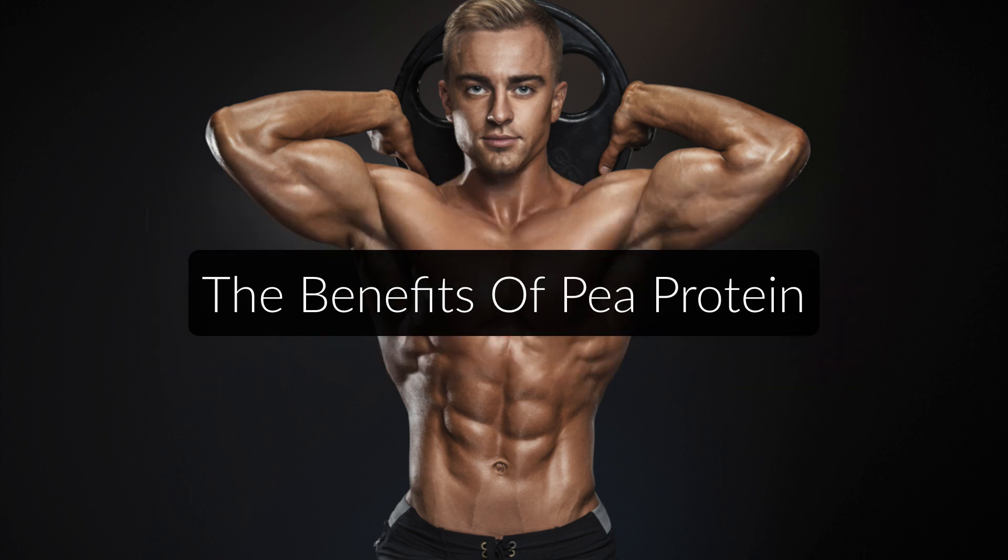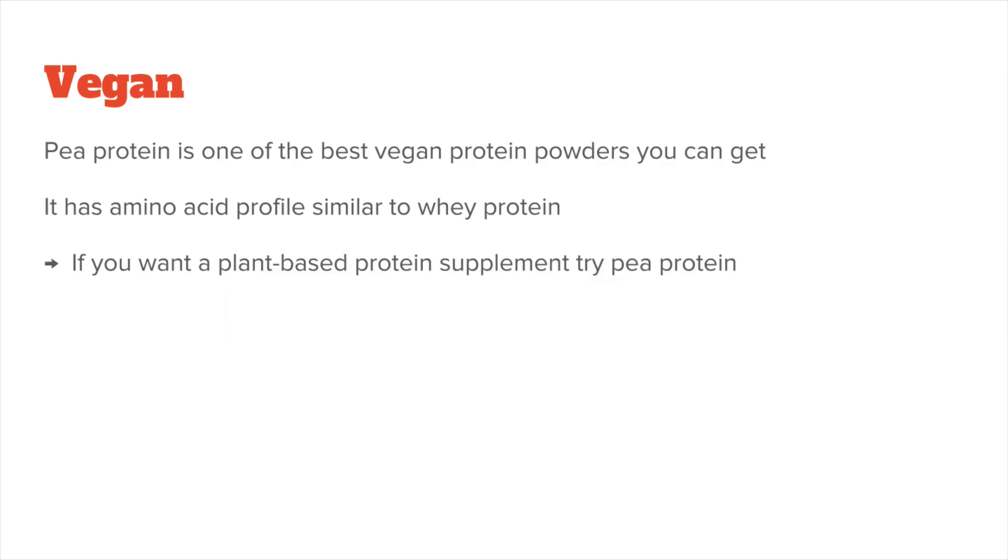Now let's talk about the benefits of pea protein. First of all, and this is the reason most people choose it — it's vegan. This will be the most important reason for most people, because in general, pea protein is among the best vegan protein powders you can get. So if you want a plant-based protein supplement, definitely try pea protein.